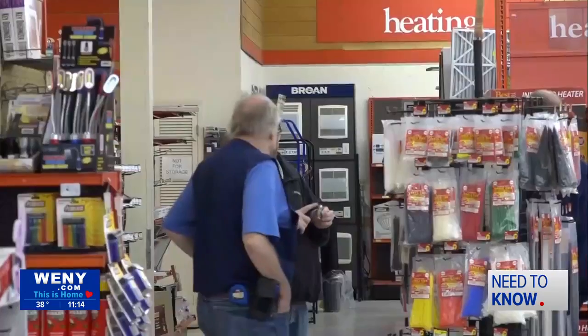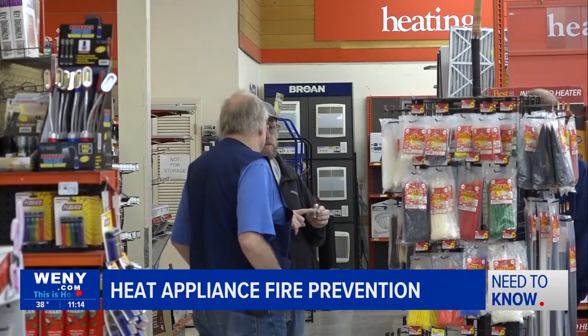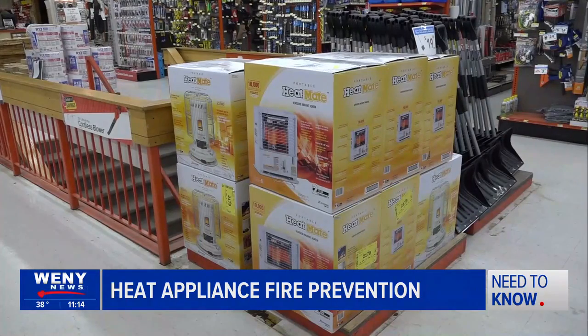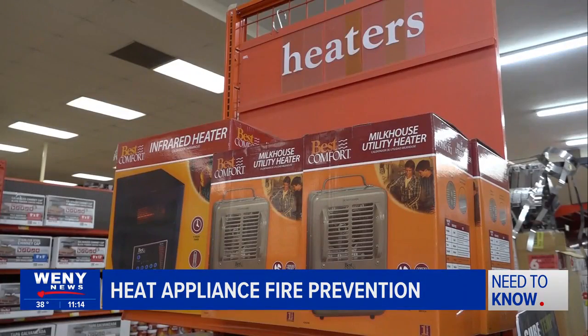The safest right now would be anything but kerosene or any type of fuel oil, other than an oil burner if you have one already rigged in the house. Electric would be the best. Max Bernard is a sales associate at the Horsesides Dewitt Center, and Bernard says the store is stocked up with heating solutions as the cold weather creeps into the twin tiers.